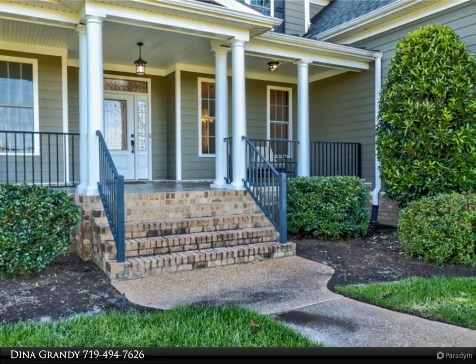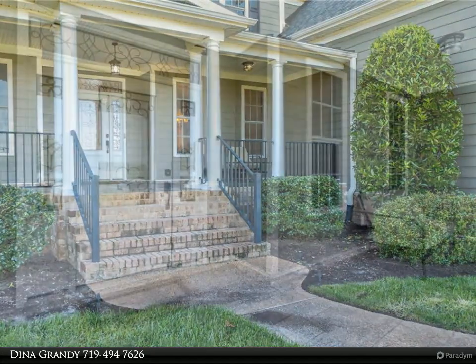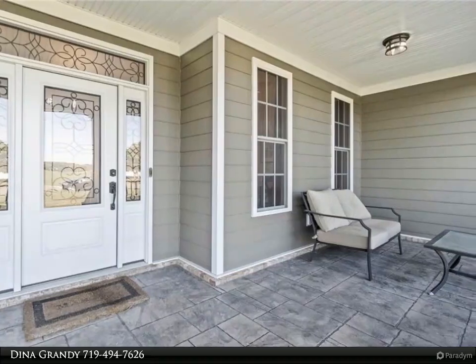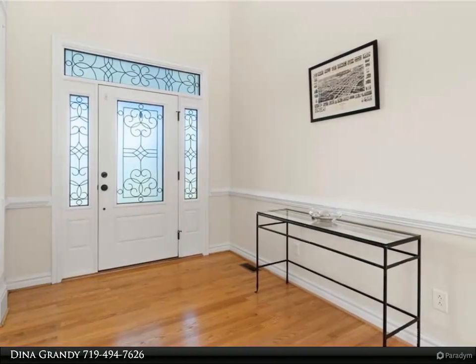You are greeted by a wraparound porch and an open floor plan. No expense spared in the gourmet kitchen with Thermador appliances and commercial grade hood. Guest suite and bedroom on lower level. Walk out to the stamped concrete porch with a custom fence and oversized wooded lot.